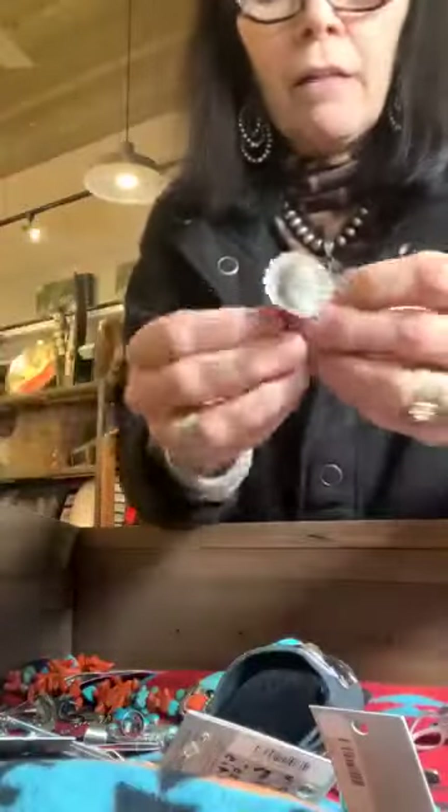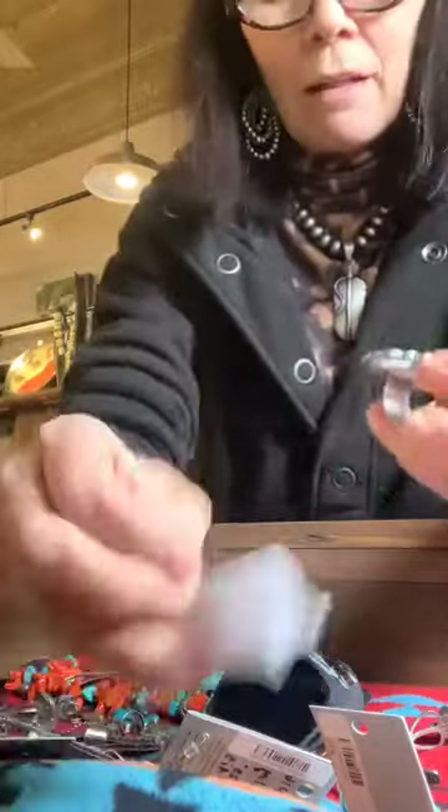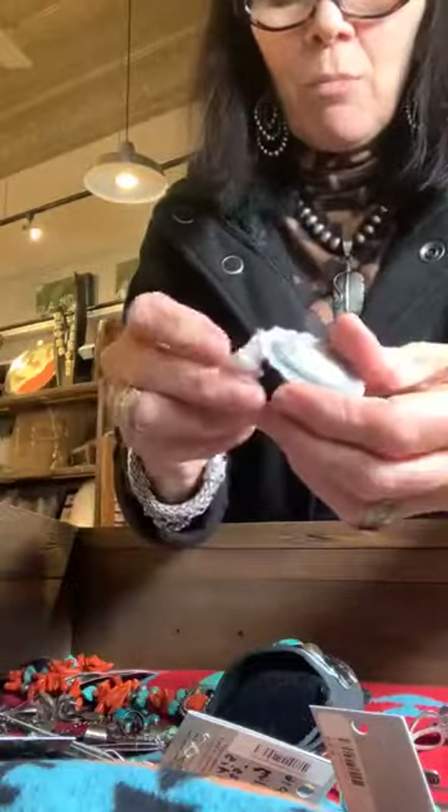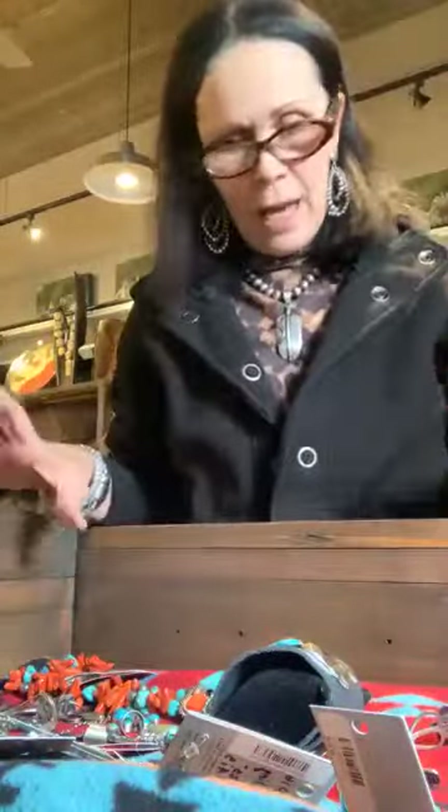I think we've had one item sell on Buy Now — a sterling oval ring. It's gone, so if you didn't get that one, you missed it.